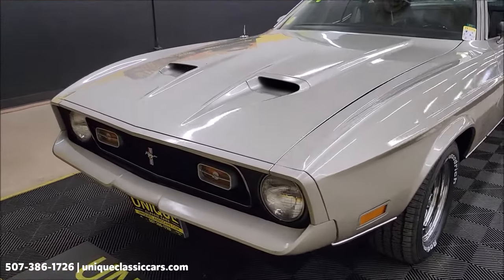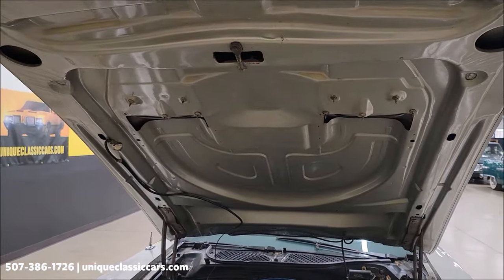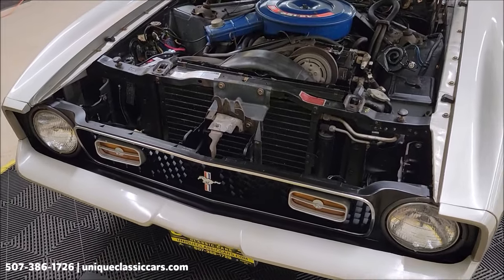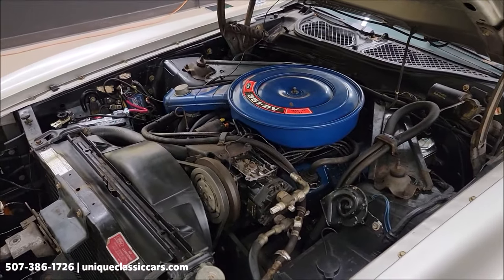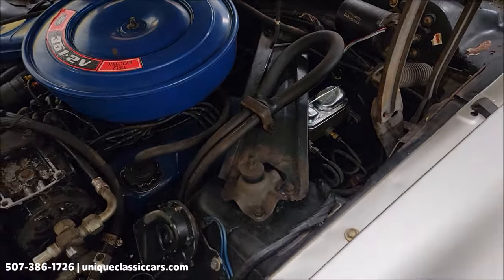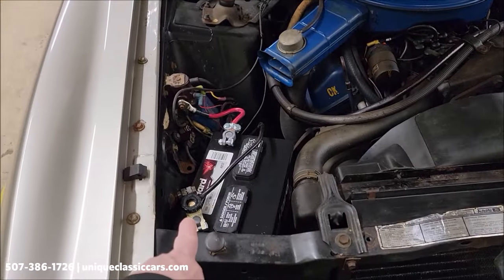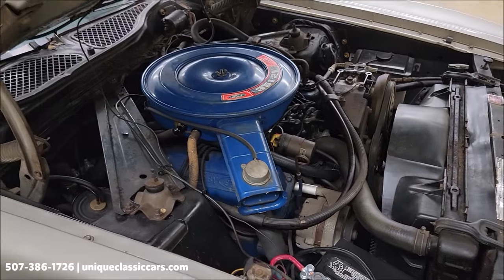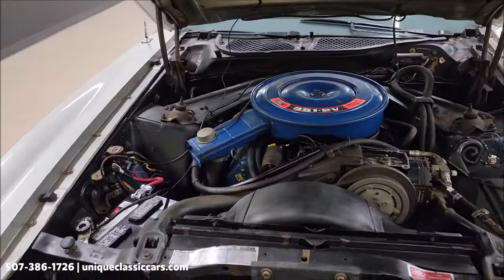Check out the underside of that hood and how clean that is. This car is just amazing, again, considering the age. There's the engine bay — very stock looking. There's the 351 Cleveland. I mentioned the master cylinder; there it is. You can see the AC compressor and power steering. There is a battery disconnect over here. This is how smooth that runs — just a great looking stock engine bay.